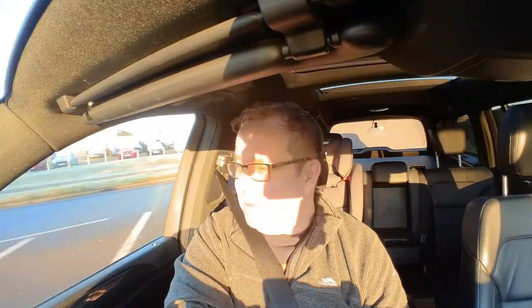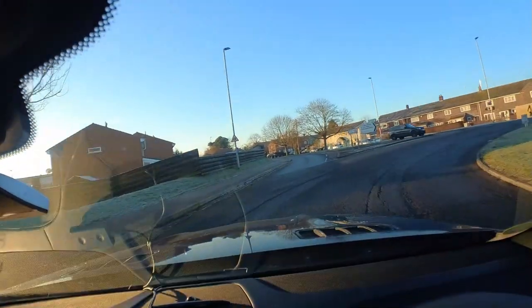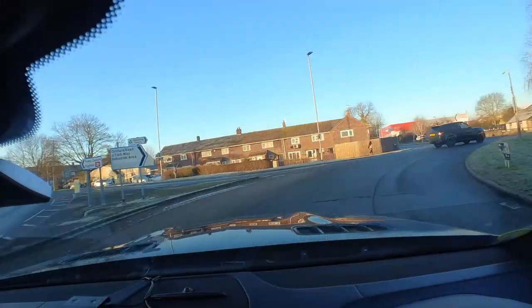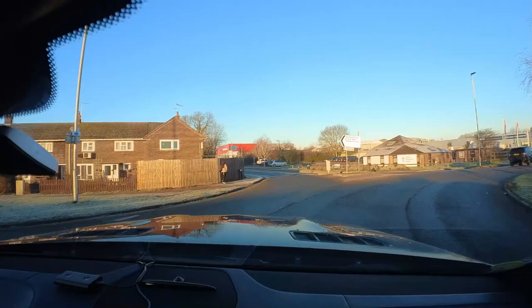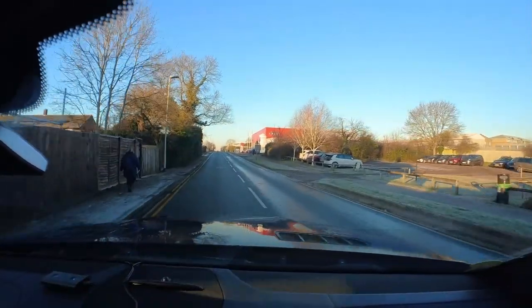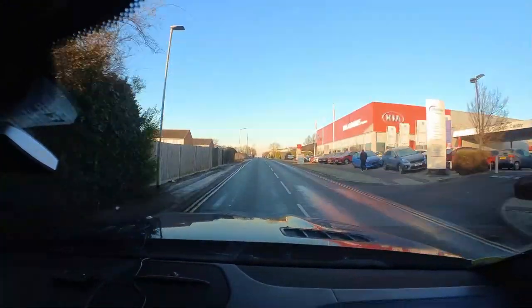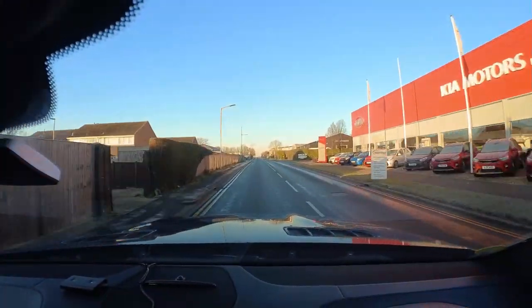I'm just about to arrive back at MG Caravans — you guys have seen this a few times when I've been vlogging coming down here. One thing we need to keep a look out for is Graham the Caravans Vlogger — his caravan is here at the moment having its E&P fitted, so maybe we can spot the famous caravan — who knows.